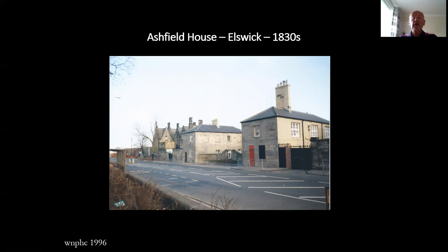Structure number seven: Ashfield House, Elswick, 1830s. Situated on Elswick Road, this stone built property is thought to have been constructed in the 1830s for a branch of the Richardson family of the nearby Leatherworks fame. However, it does not appear on the 1841 Tithe Survey map, although it is shown on the 1864 Ordnance Survey map. It has been a nursery for young children since at least the 1930s. It is Grade 2 listed and our image dates from 1996.